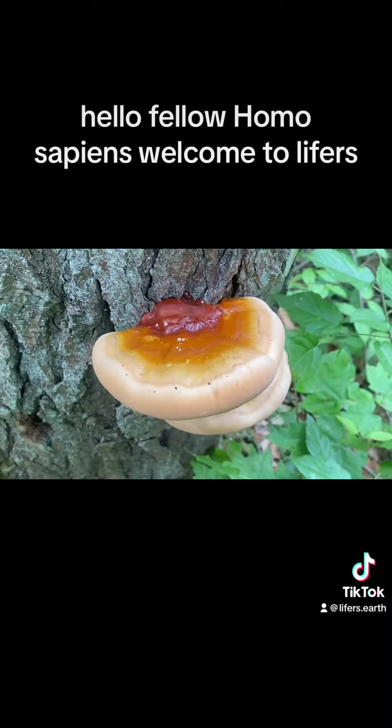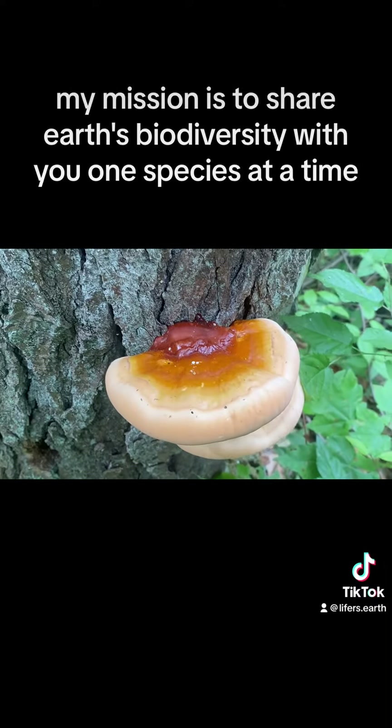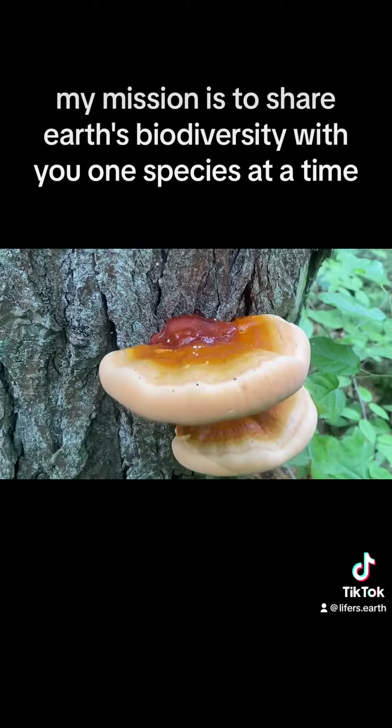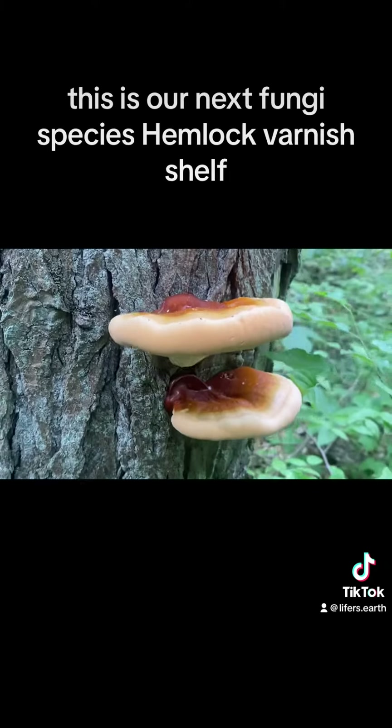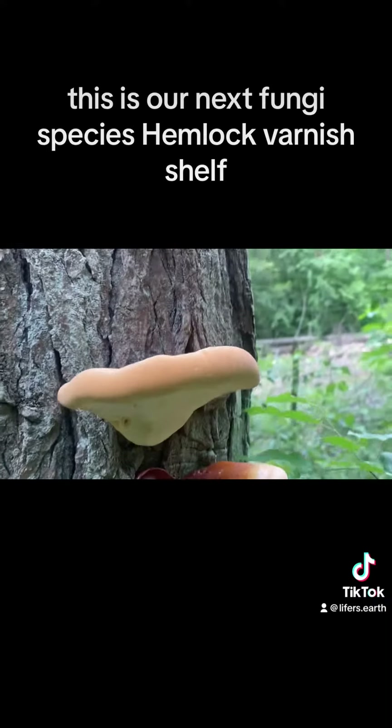Hello fellow homo sapiens, welcome to Lifers. My mission is to share Earth's biodiversity with you one species at a time. This is our next fungi species: Hemlock Varnish Shelf.